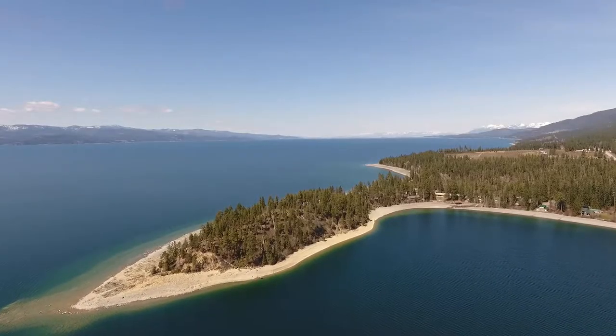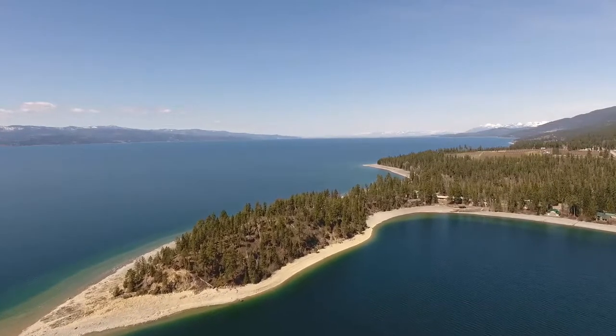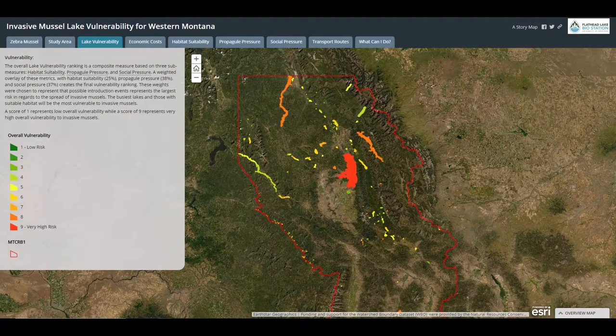Flathead Lake is one of the largest freshwater lakes in the world and one of the cleanest. Due to large amounts of people that visit Flathead Lake, the risk of aquatic invasive species being transported here are high.